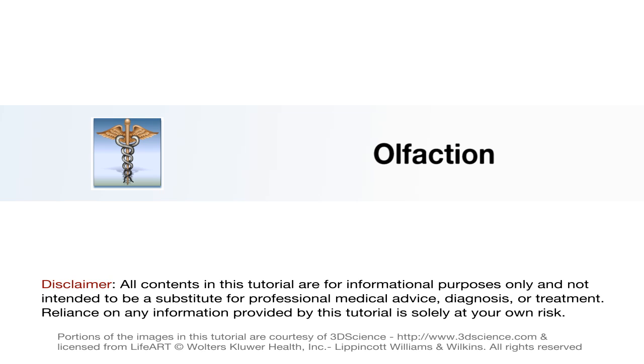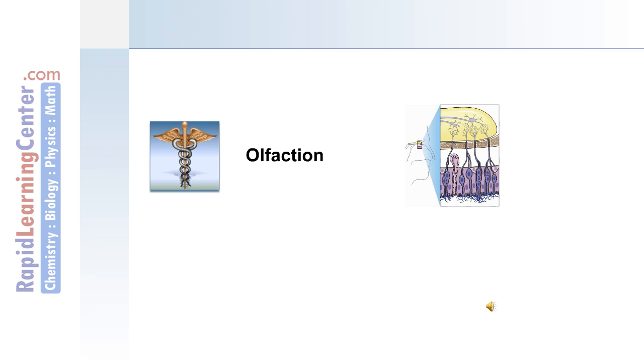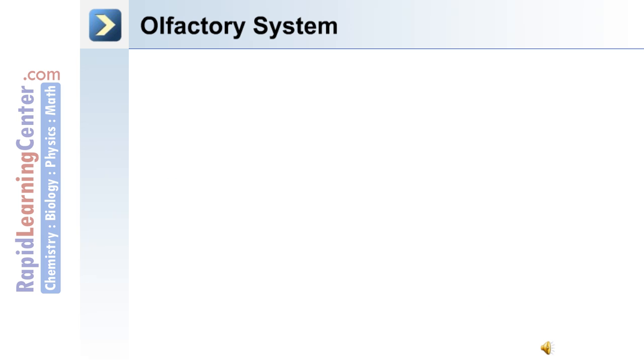Closely related to taste is olfaction, or the sense of smell. We'll now move on to discuss olfactory receptors, as well as the smell receptor pathway. The olfactory system.